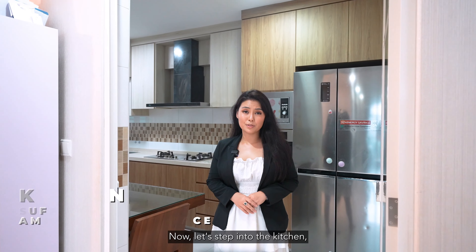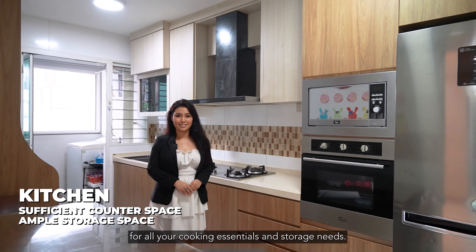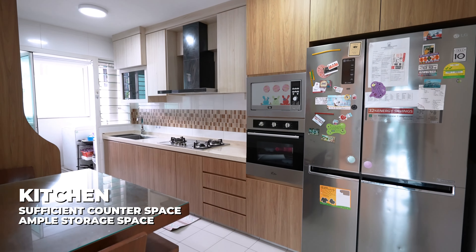Now let's step into the kitchen. With modern appliances at your disposal to make cooking tasks a breeze, you'll appreciate the generous countertop space and the convenience of built-in storage cabinets, providing a well-organised and efficient kitchen for all your cooking essentials and storage needs. A dedicated pantry area has been thoughtfully designed in this corner, ensuring that everything from dry goods and snacks to small kitchen appliances can be neatly organised and conveniently accessed.